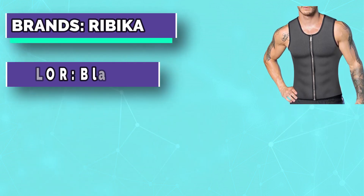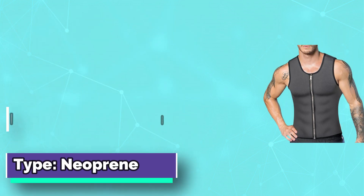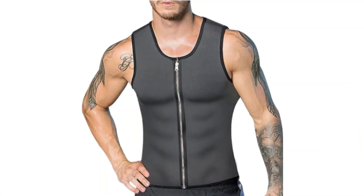This hot sweat vest is highly elastic, tight and smooth, breathable and comfortable, which can perfectly fit the chest, tighten the abdomen, reduce waist circumference, prevent male breast development and beer belly, and reduce the appearance of chest and abdominal fat.